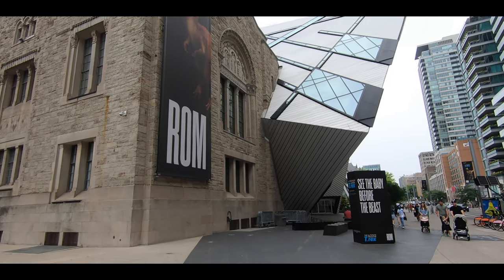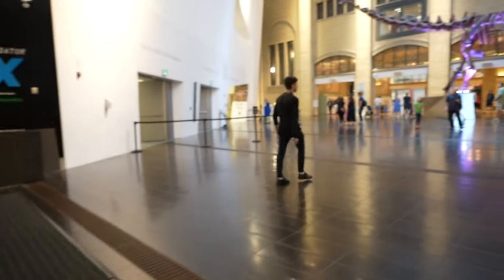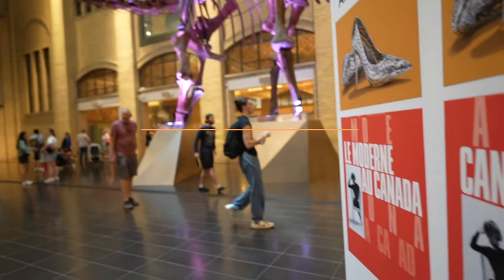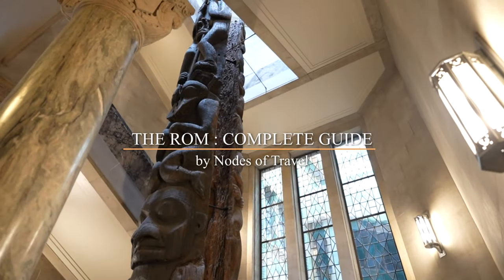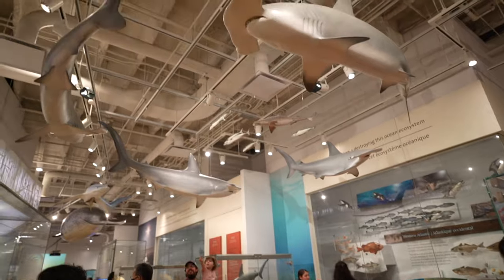Welcome to the Royal Ontario Museum, a treasure trove of art, culture, and natural history. In this video we'll explore the top things to do at one of Toronto's most iconic landmarks.